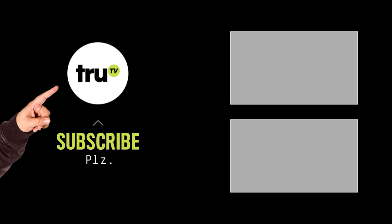Watch new clips every week from the latest Paid Off with me, Michael Torpy. Subscribe for more.